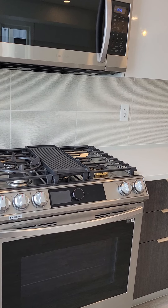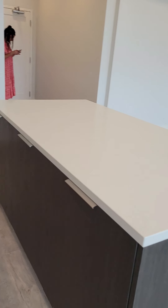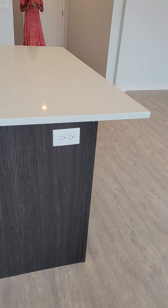Built-in microwave, gas cooking stove, dishwasher, nice island with the breakfast bar.